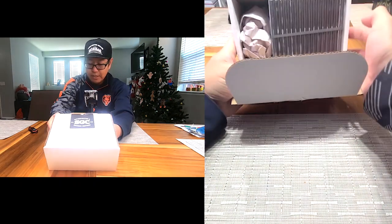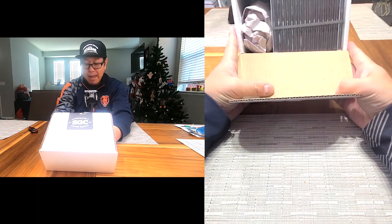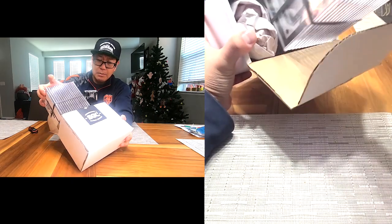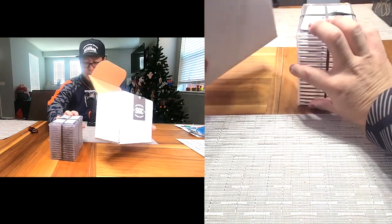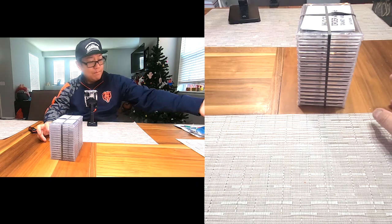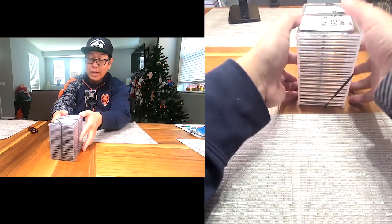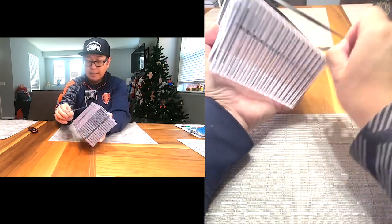Here's the packaging from SGC so you guys can see it. We'll get into it and I'll talk a little bit more about SGC — why I like them, what I wish was a little bit better, and all that good stuff.